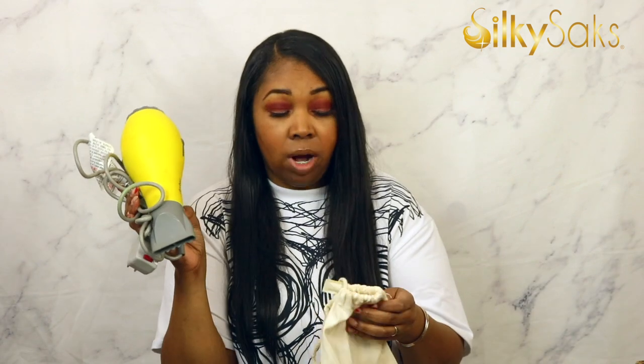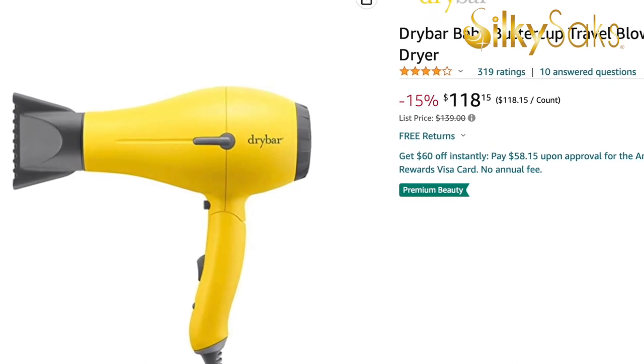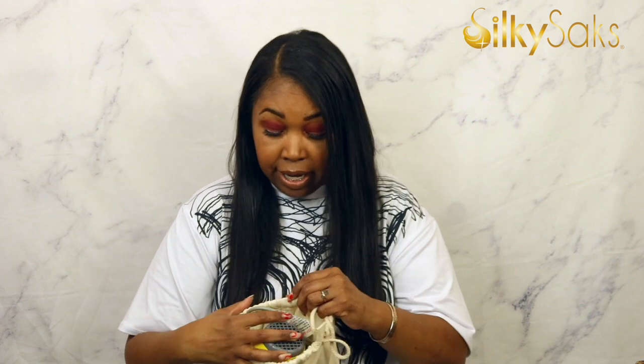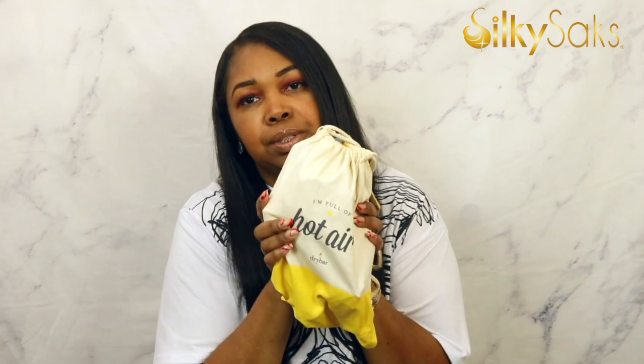I don't use it a ton, but when I need it, it's there — that's what I like about it. It's a very powerful blow dryer because it was made to do blowouts all the time, so you get a lot of power in such a small package. I've had this for years and haven't had to replace it. Whether you blow dry a lot or just want a reliable dryer — for melting wigs or deep conditioning — this is the one. The quality is definitely there, and once you buy it you won't have to buy it again.